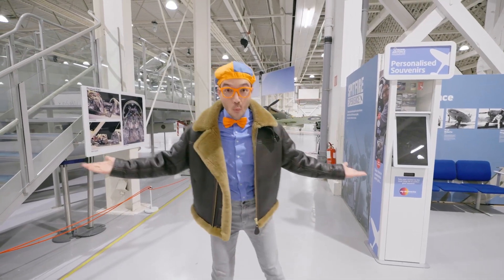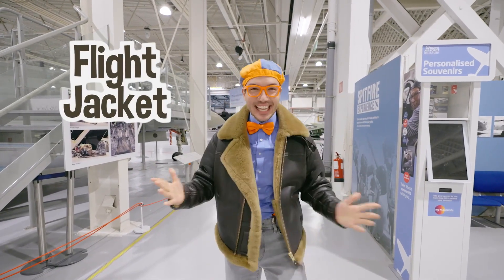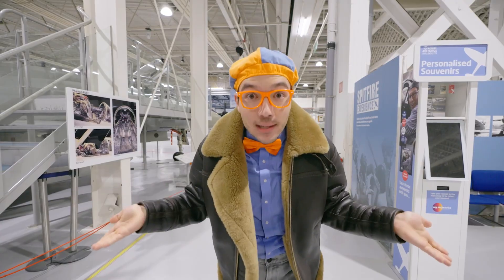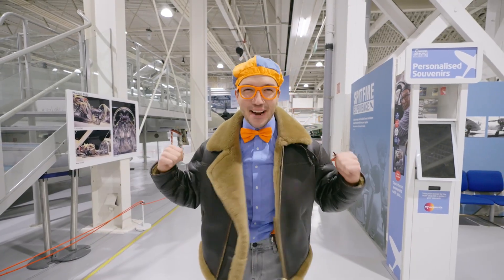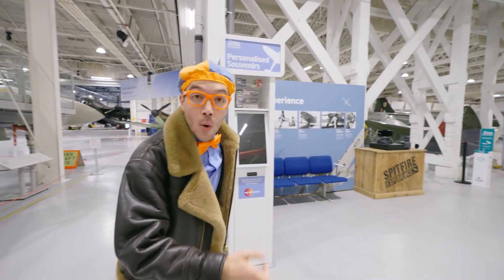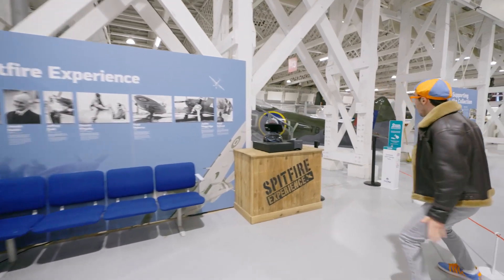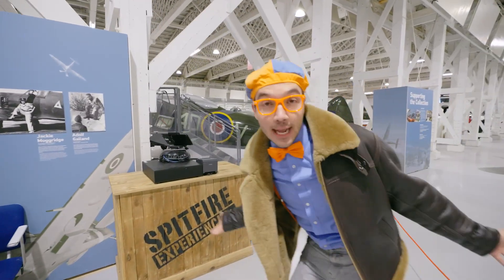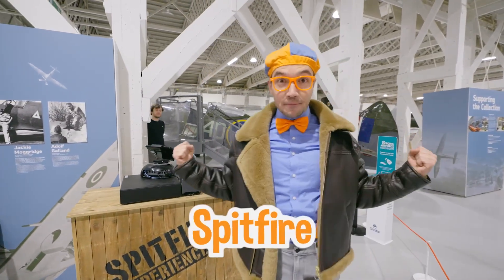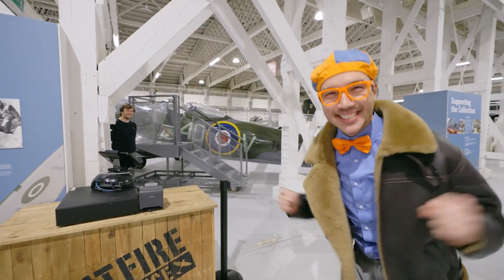Look at what I'm wearing — this is an actual flight jacket! This is what a pilot would wear if they were flying in an airplane. And check it out — it's one of my favorite airplanes. It's a Spitfire! And there's a person — let's go say hello!